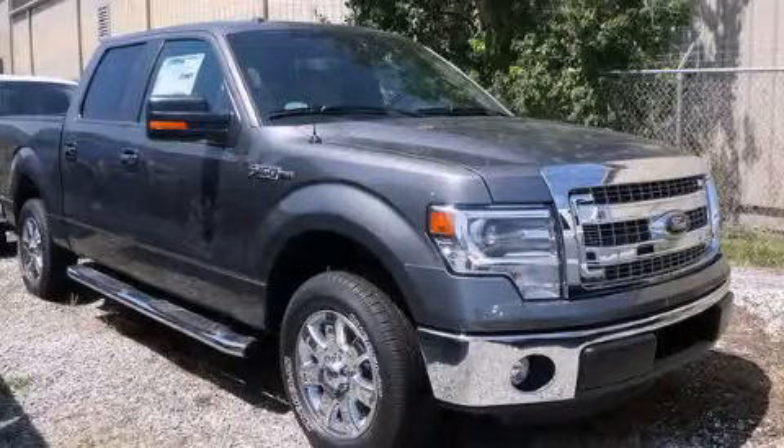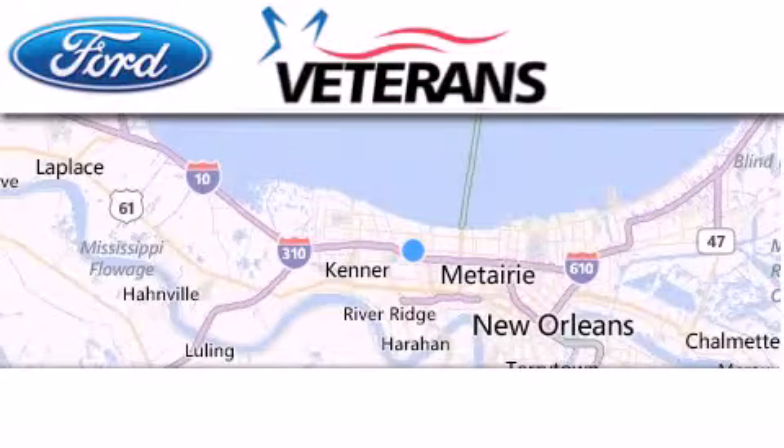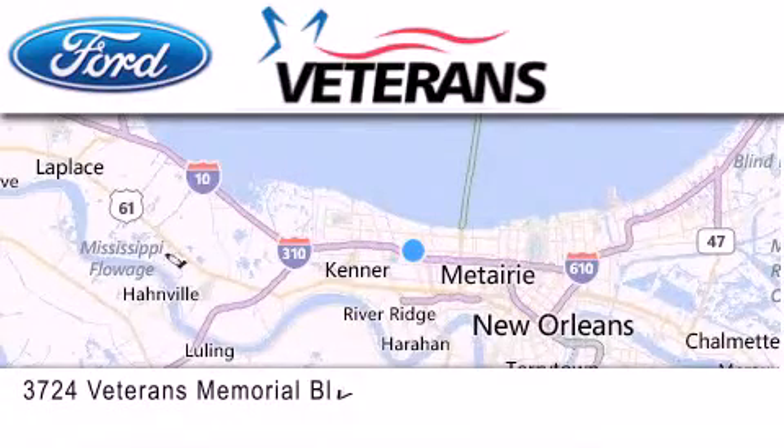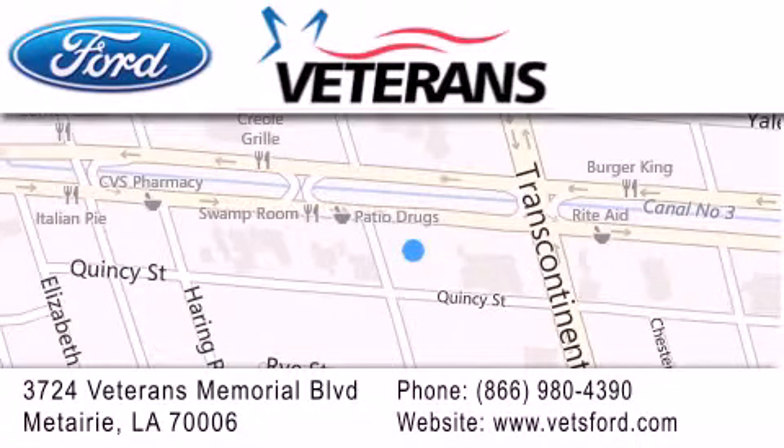Call or visit us right now and arrange your test drive today. Veterans Ford is located at 3724 Veterans Memorial Boulevard in Metairie. Our goal is to exceed all of your expectations to ensure that you'll return for future visits. Come on in and get the best from Veterans Ford.